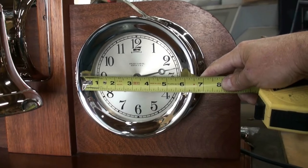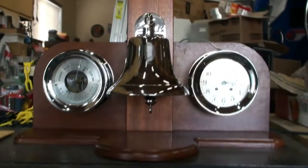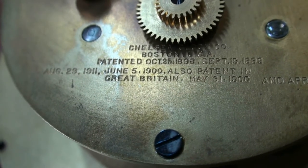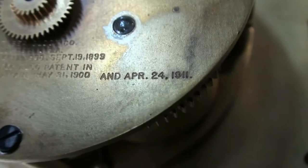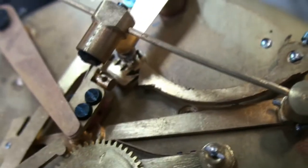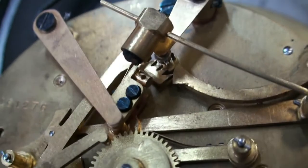The clock and barometer both have six-inch diameter faces. This is the back end of the movement. You can see that most of the patent dates are from 1900, and the last patent date is April 24th, 1911. The electric or automatic bell contacts are in here. They've been cleaned and adjusted and are in good shape.